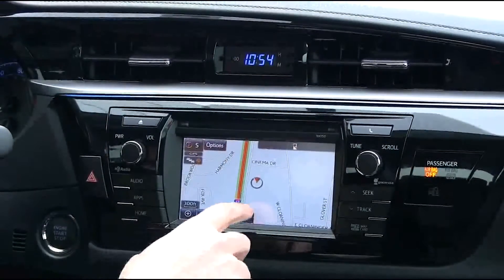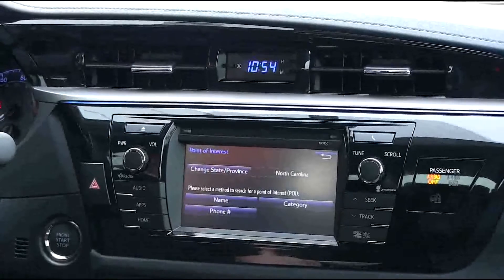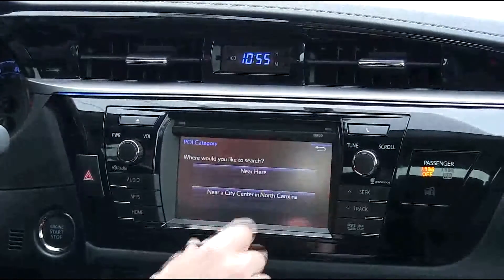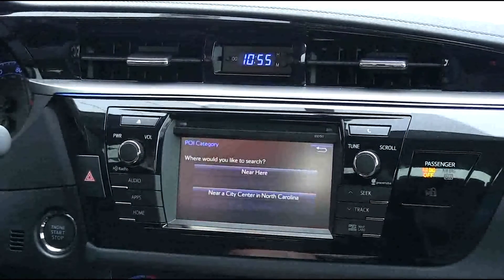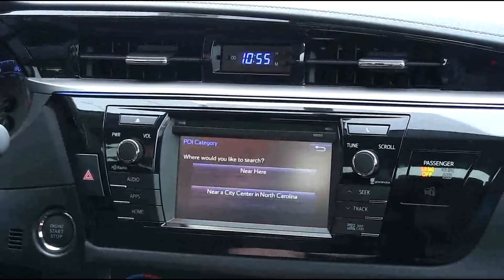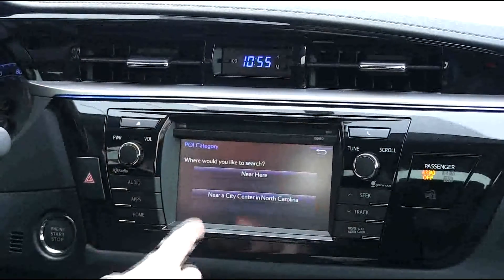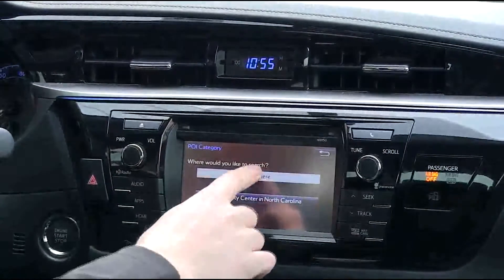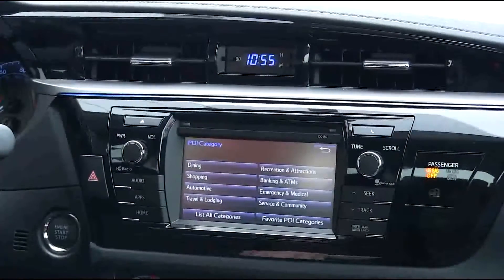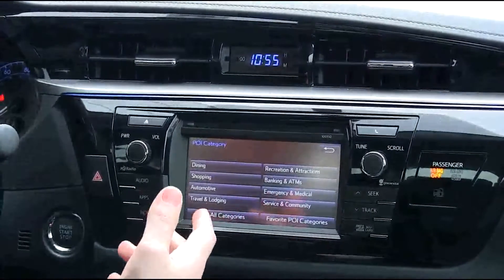You can also select a point of interest by hitting destination, then point of interest, and you can search by category. If you want to search for the one closest to you, you can click near here. If you want to search in another city that you're maybe headed toward, you can click that city name. But right now I'm going to click near here — say we are hungry and we want to get something to eat, so a point of interest would be dining.